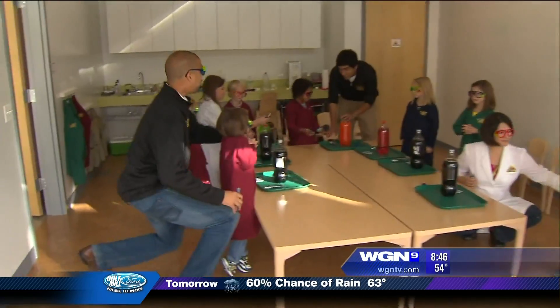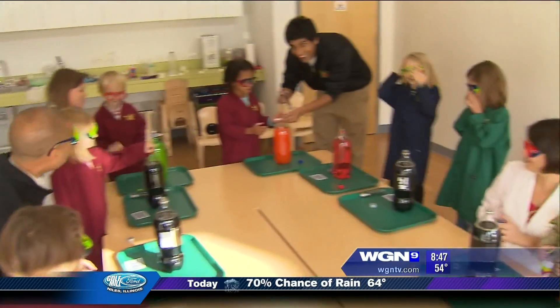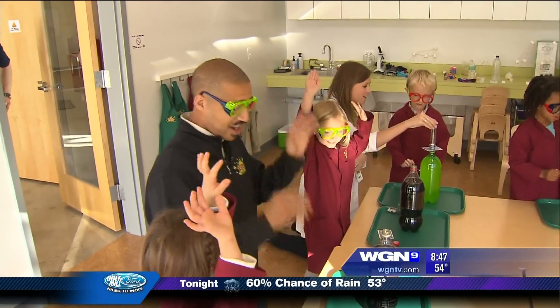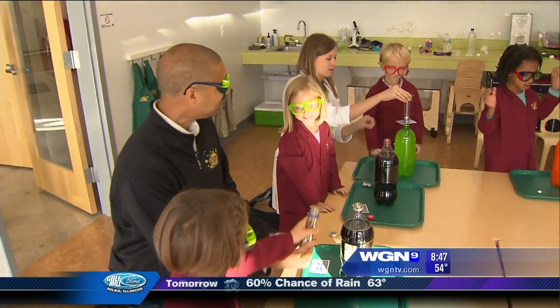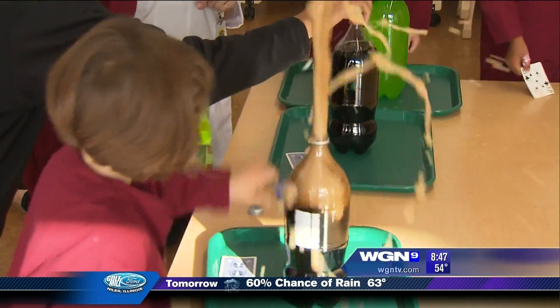So all of our kids, let's take our tops off our containers. Everyone ready? Hands on the table, hands in the air. Olive, drop it in. Let's go. Here we go. Drop it in. Whoa!